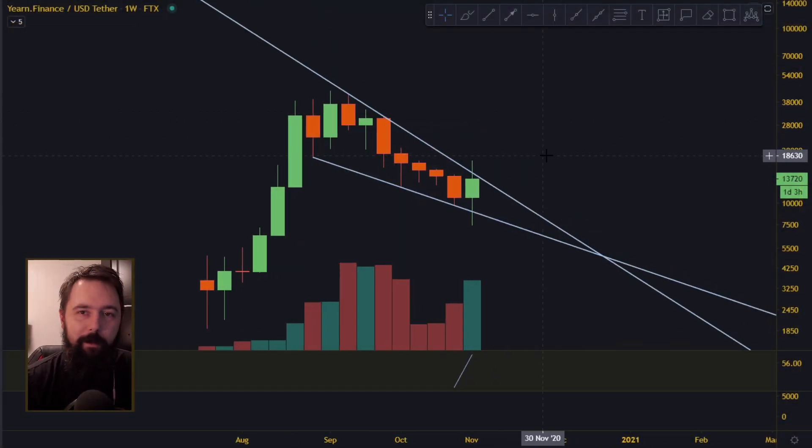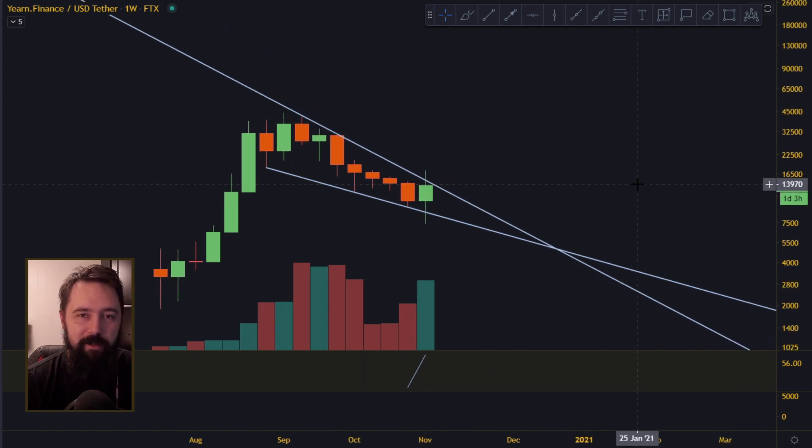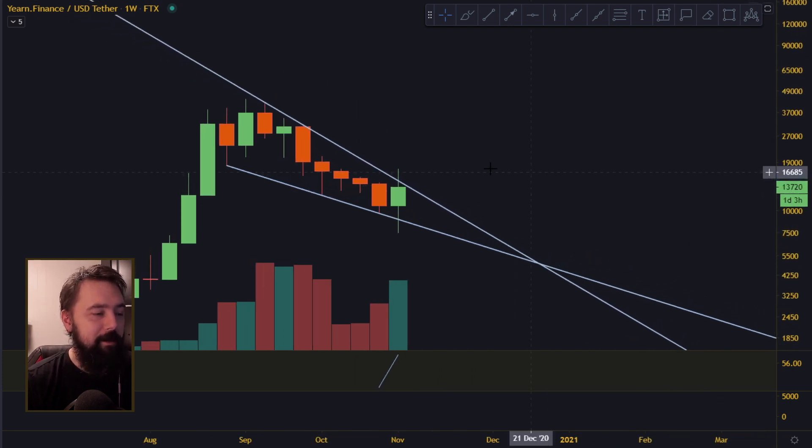Hi guys, welcome back to the new video, this time about yearn.finance. And as you saw, I already mentioned yearn.finance like four days ago, and I said it had some interesting technicals. The technicals I was talking about was the falling wedge — it was in the falling wedge — and it had six red candles in a row.